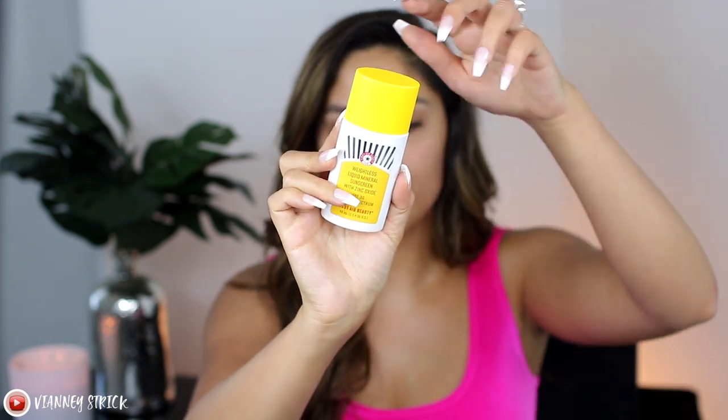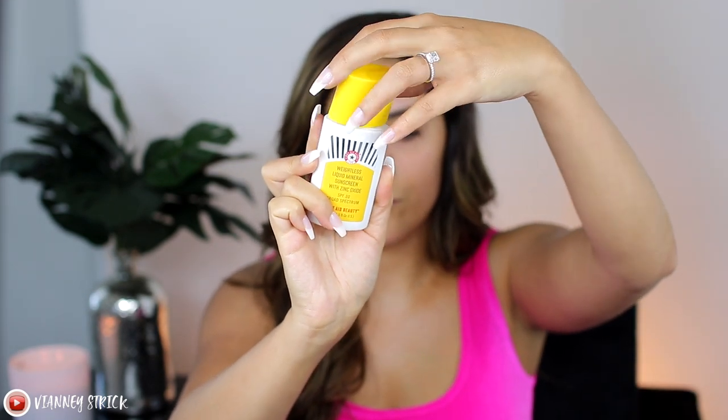No matter what I'm doing, whether I'm wearing makeup or no makeup, I always start out with a sunscreen. This has been my go-to — it's the First Day Beauty Weightless Liquid Mineral Sunscreen with zinc oxide SPF 30. I'm just gonna put that all over my face. I really like this because it's super lightweight and SPF 30.